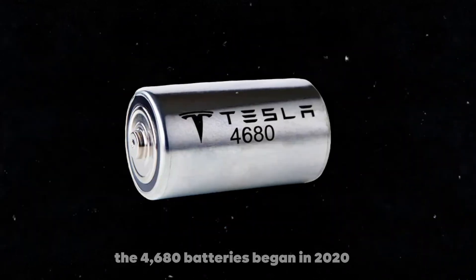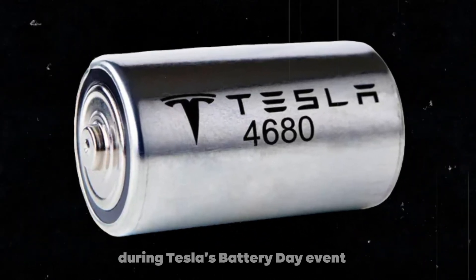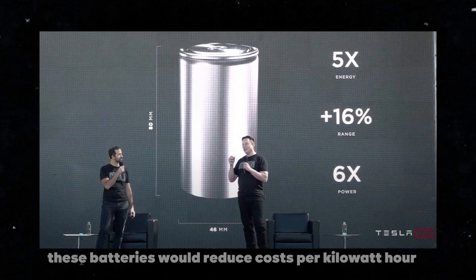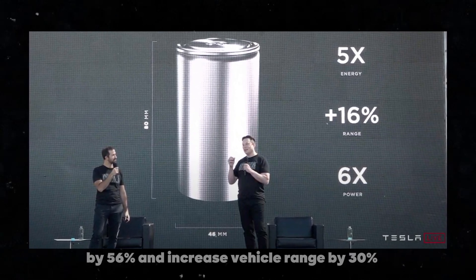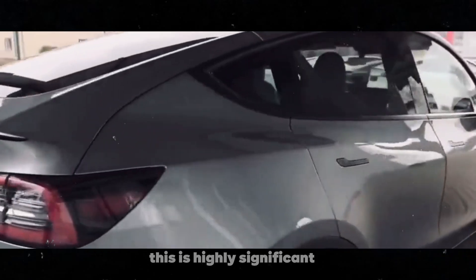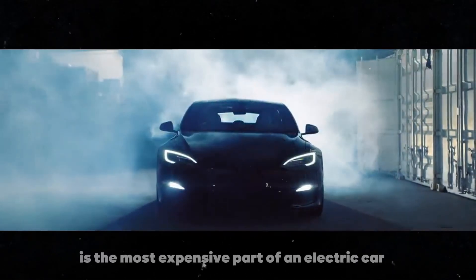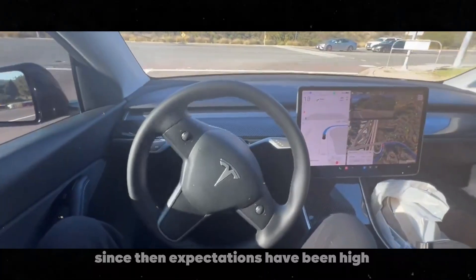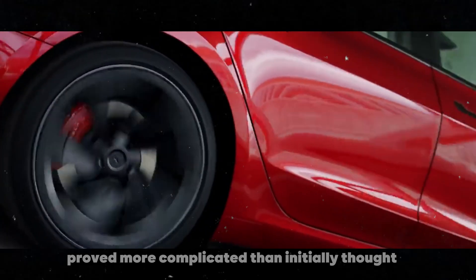The story of the 4,680 batteries began in 2020 during Tesla's Battery Day event. At that time, Elon Musk promised these batteries would reduce costs per kilowatt hour by 56% and increase vehicle range by 30% — highly significant since the battery is the most expensive part of an electric car. Since then, expectations have been high. However, manufacturing these batteries proved more complicated than initially thought.